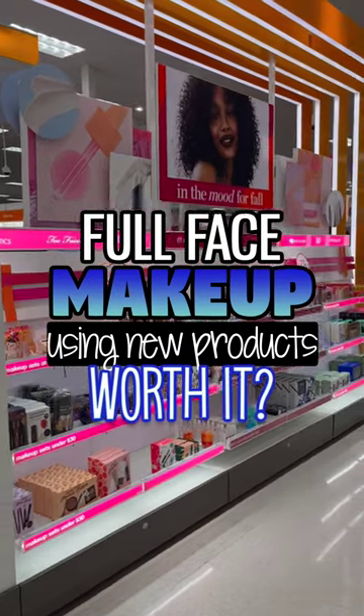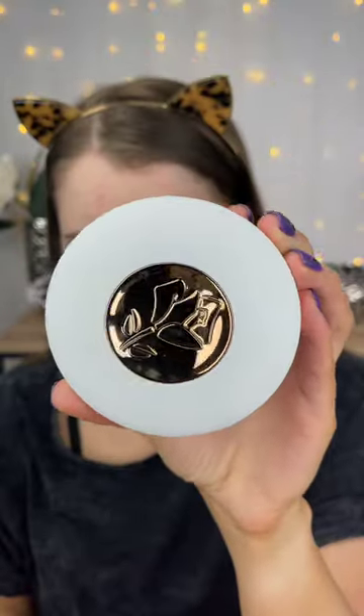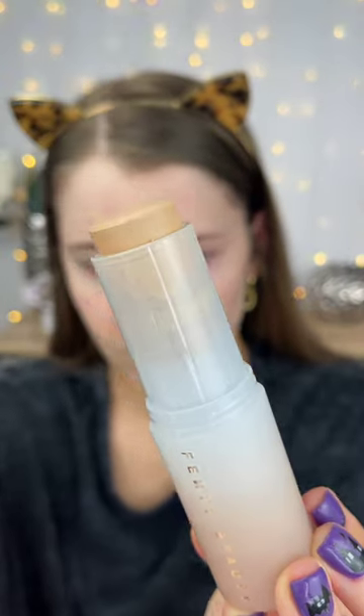I'm going to try out a full face of new makeup products and let you know if they're worth it. I really liked the Long Comb priming serum — it smoothed out my skin and blended super easily. The new Fenty Beauty stick foundation is definitely worth the hype; even though it has a light coverage, it has a long-wear formula that lasts all day.